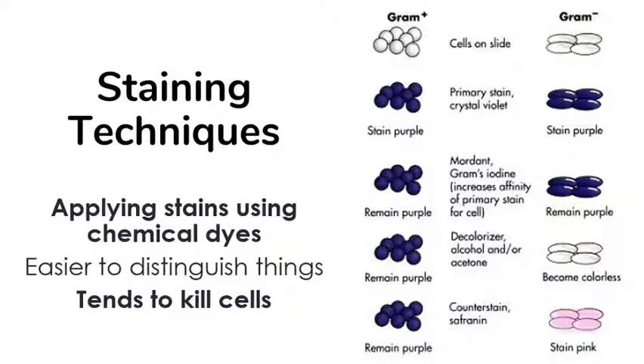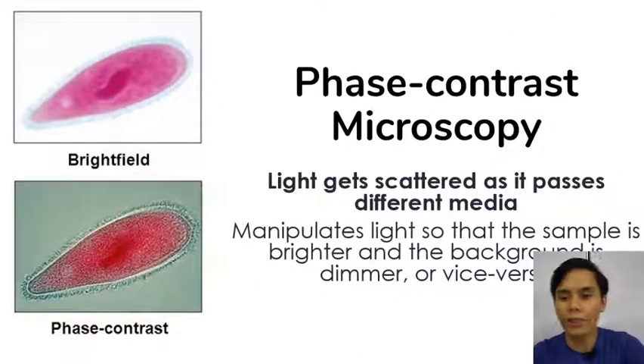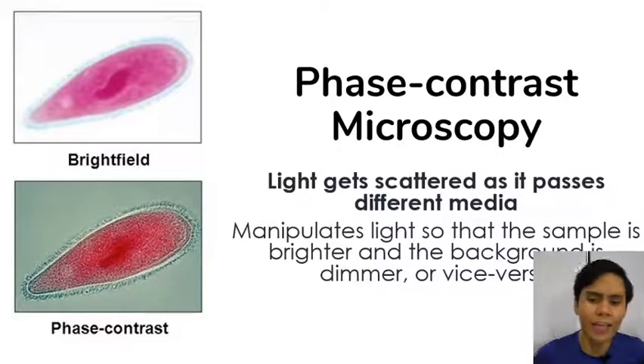What's next is what we call a counter stain — in this case, safranin, which is a pink dye. Safranin will stain anything that was colorless but is not part of the background. What happens is that your gram positive parts become dark violet, your gram negative cells become pink, and your background becomes white — increasing the contrast for many types of parts and cells. That is gram staining.